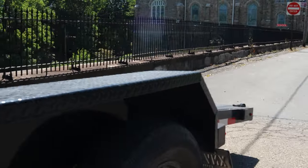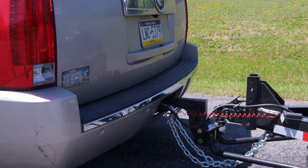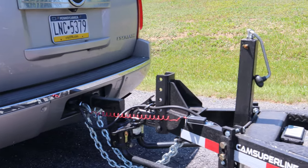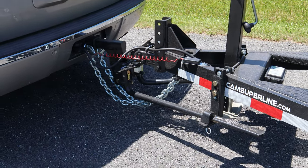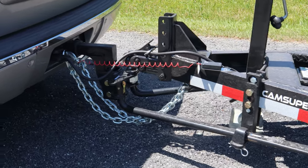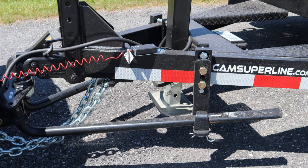A weight distribution hitch takes the weight on the tongue of the trailer and distributes it into the frame of your vehicle. There are bars or arms that come off the trailer hitch and go back to the tongue of the trailer to accomplish this. If you buy a weight distribution hitch and a trailer, you'll have to set up the weight distribution hitch yourself unless you pay the folks you bought the trailer from to do it for you. The idea is to get those bars loaded with the weight of the trailer.